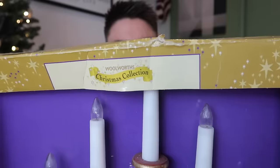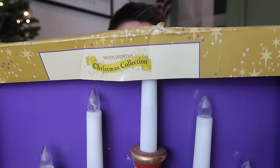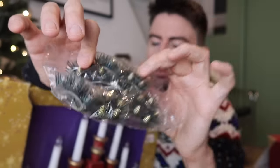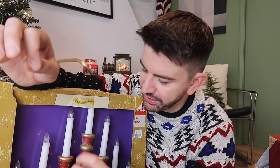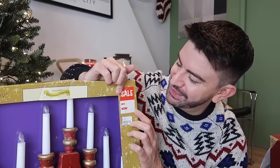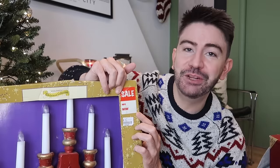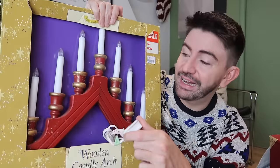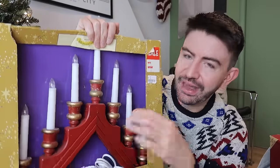I had seen these candle arches in Gothenburg in so many windows and thought they were so beautiful and festive — they create such a lovely glow. I kept my eyes peeled for them in charity shops and managed to pick one up for five pounds. From the packaging, this is very vintage — it says Woolworths Christmas Collection. It's got a plug on it and comes with little wreaths you pop around each candle. It needs a bit of a dust, but the plug was still in the cardboard — I don't think this has ever been used. I gave it a little test and it works.